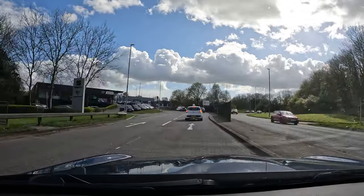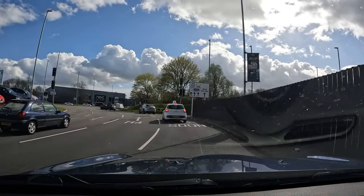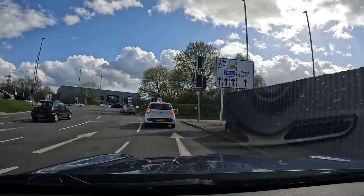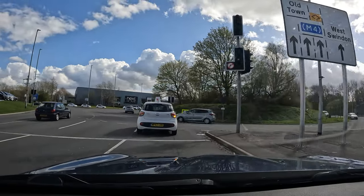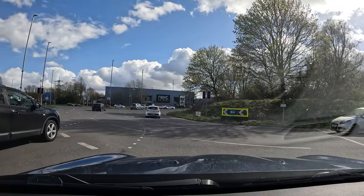Sometimes staying far right and doing it this way is actually a little bit safer, because unfortunately a lot of people cut lanes on this roundabout. I wish they didn't, but unfortunately they do. The traffic lights aren't working, so it's like a normal roundabout.